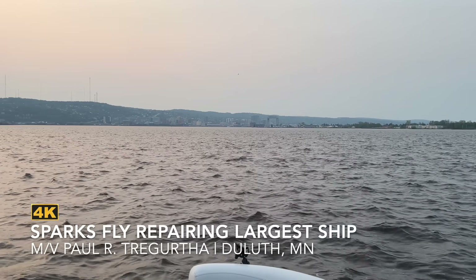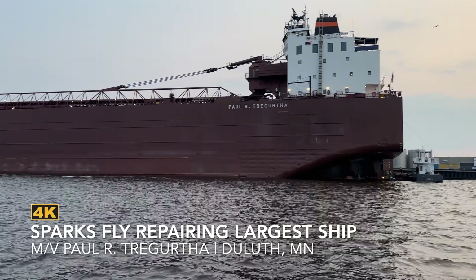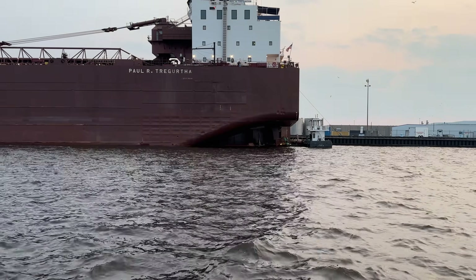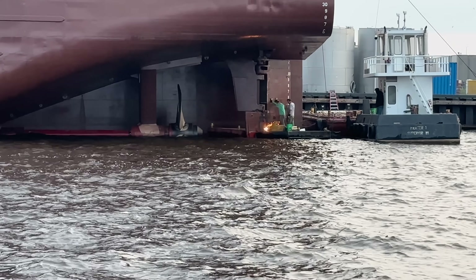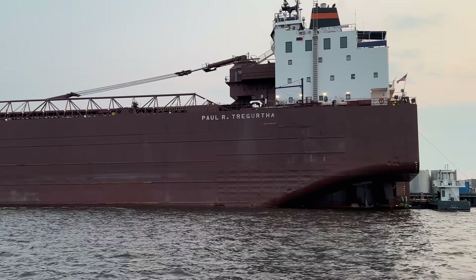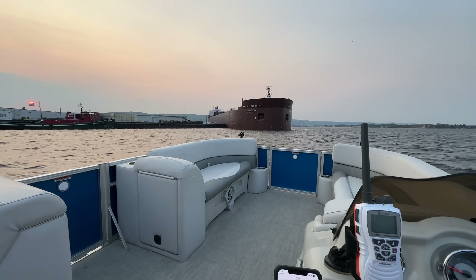Hey boat friends, what's up? Do you want a treat? When's the last time you ever watched the PRT, the largest ship on the Great Lakes at 1,013 feet in length, being repaired on the water here in Duluth, Minnesota? You got a welder down there addressing some issues. You can see the propeller, you'll see the rudders. I got so many cool things to show you with this video — this is special. I don't think we'll ever be able to do this one again.